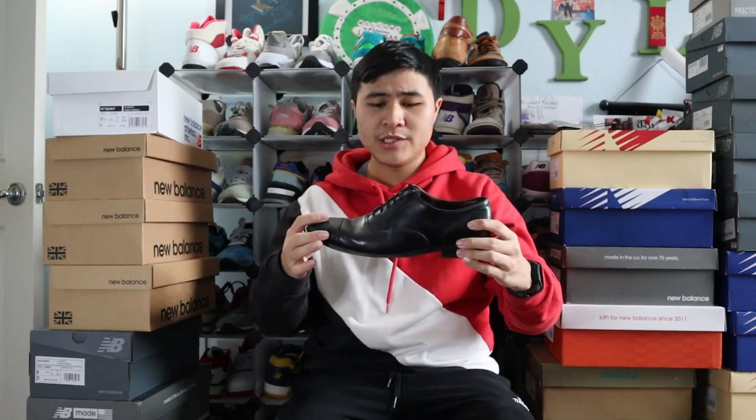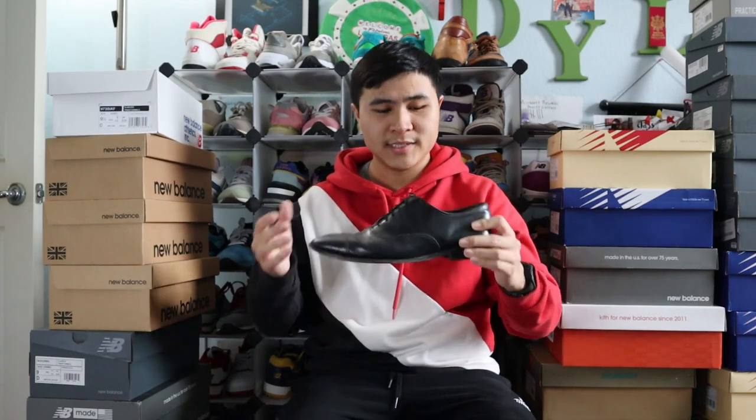Let's start with my non-lifestyle shoes. The dress shoes are these Allen Edmunds Park Avenues — made in America, black leather, very classy. They're simple and clean for formal events, and I like how they're made in America.